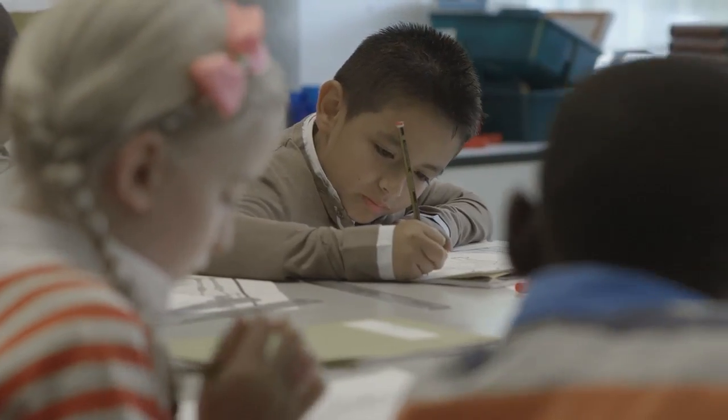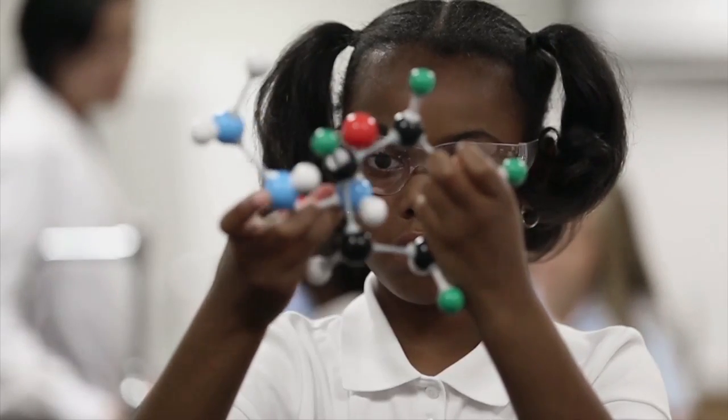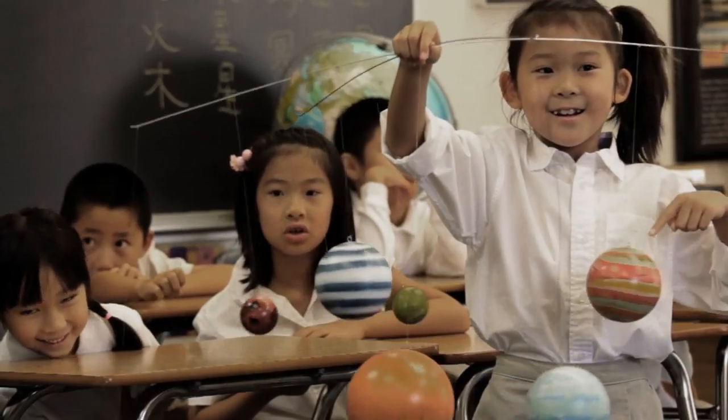Today, somewhere out there in the world, in a classroom, somewhere between the age of 10 and 20, the person who's going to be the first person to set foot on Mars is out there, probably studying math or science. It's really exciting to think about what that person's life will be like and how they will live after this big mission.